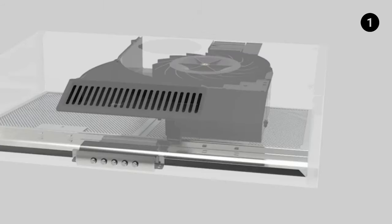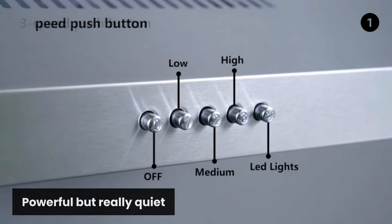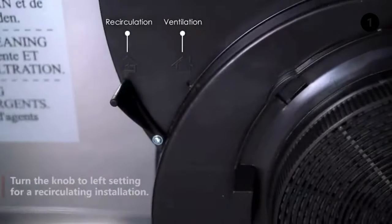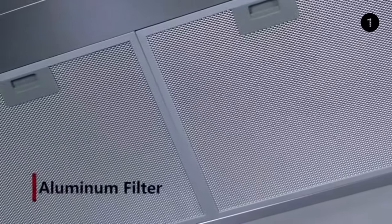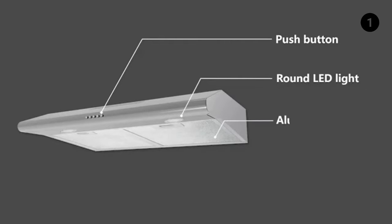The ductless range hood can be converted to ductless with a carbon filter. Powerful but really quiet — suitable for top or back venting and can be installed under a cabinet or against a wall. Uses a 4.7-inch round duct. Ultra-quiet operation with noise less than 54 dB at high speed.